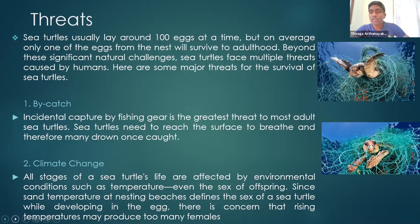The second threat is climate change. All life stages of a sea turtle are affected by environmental conditions such as temperature, which even determines the sex of offspring. Unlike most other reptiles, sea turtle sex is determined by the sand temperature at nesting beaches while developing in the egg. When there are warmer temperatures in the sand, there may be more female organisms produced — meaning there are fewer males when global warming is high.